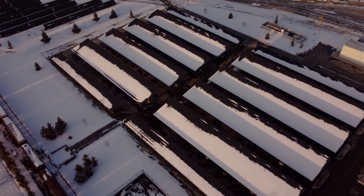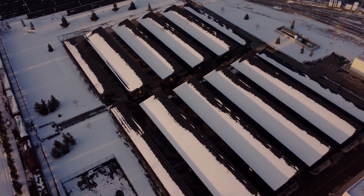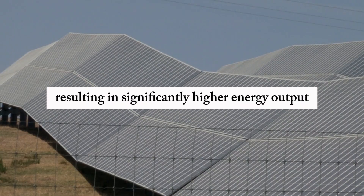These adjustments ensure that your panels are always capturing sunlight at the most efficient angle for the time of year, resulting in significantly higher energy output.